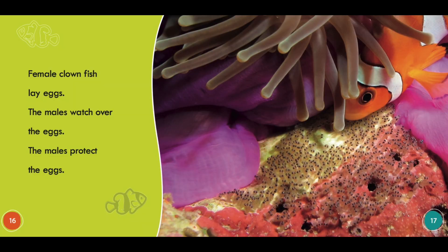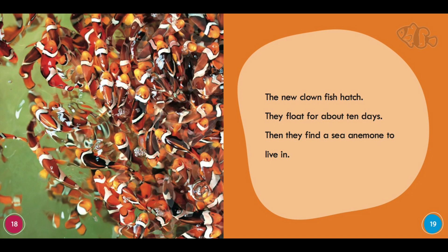Female clownfish lay eggs and males watch over the eggs. The males protect the eggs. The new clownfish hatch. They float for about 10 days. Then they find a sea anemone to live in.